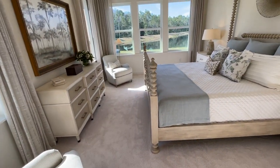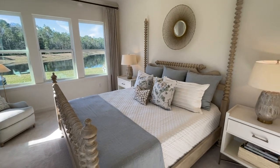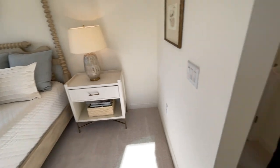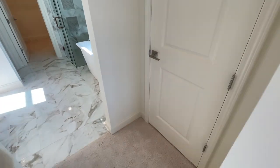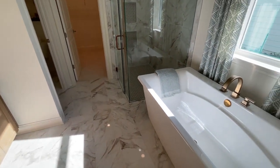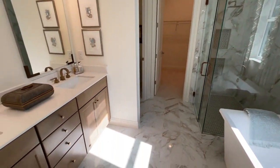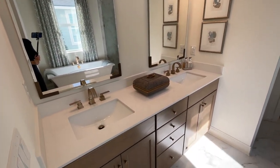Now we're coming into this beautiful master suite. There is a door right here so we can close it off for total privacy. And you've got a little linen closet there as well — great for storage. Into the primary bath: we've got a gorgeous freestanding tub, beautiful walk-in shower, and lots of natural light in here as well. That's a great shower — absolutely so beautiful, and the standalone tub just really sets it off.